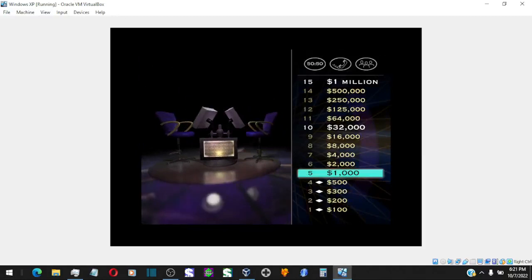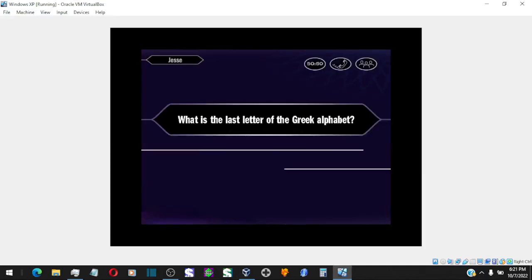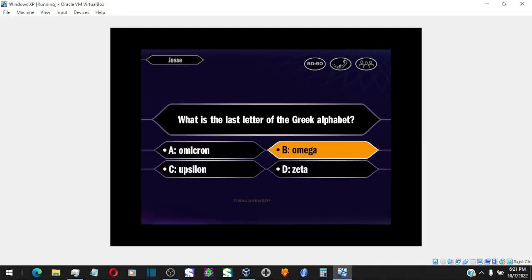Hey, that was great. You've won $1,000. You're now just 10 questions away from the big $1 million jackpot. You're also at the first safe haven — this money is yours to keep. Now for $2,000, take a look. And that is your final answer — you're going with B, huh?